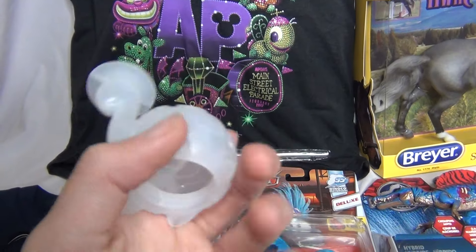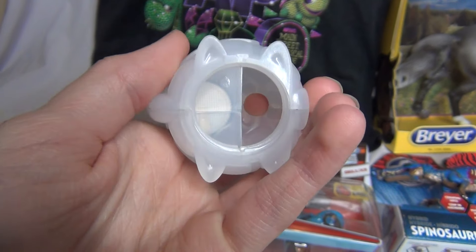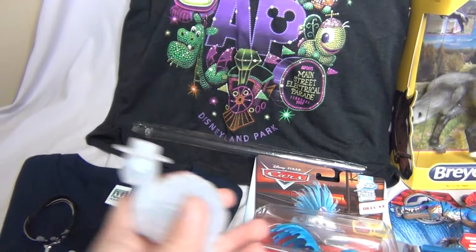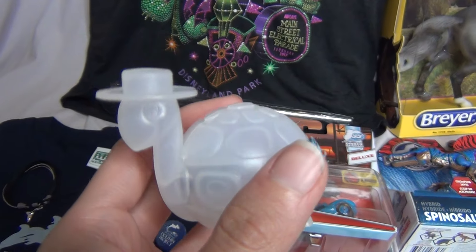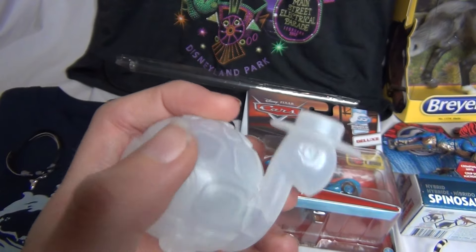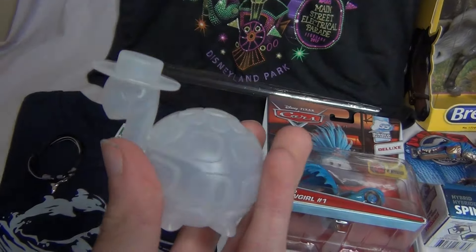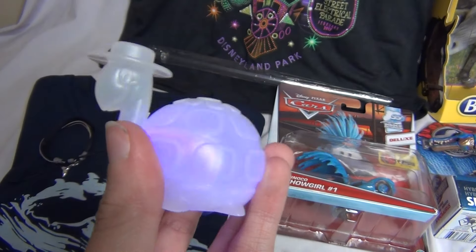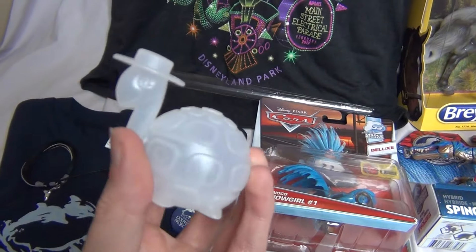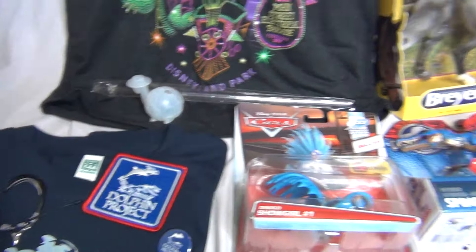Another thing from the Disneyland stuff is this little bottle topper — it's a thing you put on your water bottle and it also has a little straw that goes on it. It is this cute little turtle, just like one of the parade floats. And it actually lights up — you can kind of see it doing different colors. It's so random but I just really love this little thing.